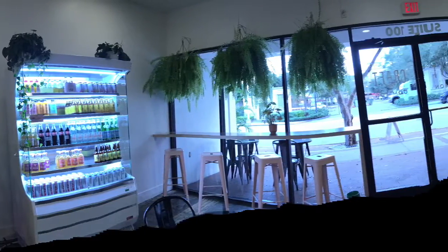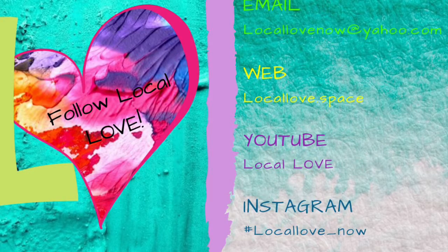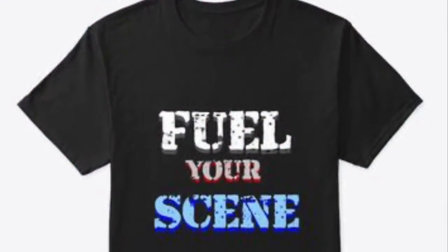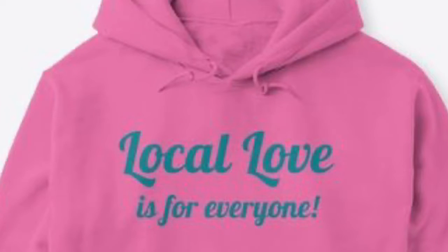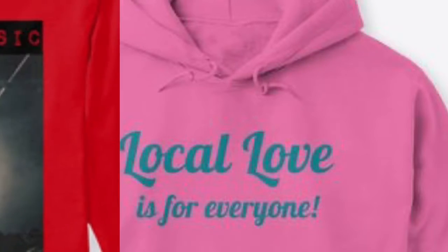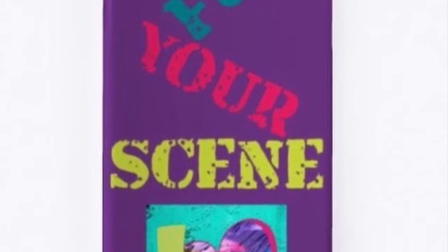If you're looking to let us know about your business or you want to find us, certainly hit us up. And don't forget, guys, our Local Love shop is now open. We have a variety of things — t-shirts, hoodies, long sleeve t-shirts, phone cases, tote bags, and coffee mugs. Definitely get in there, check it out, and if you like something, let us know.